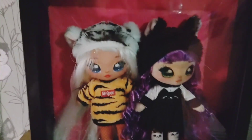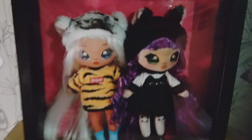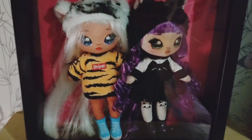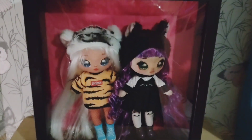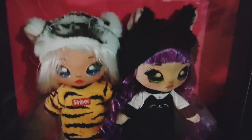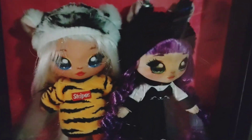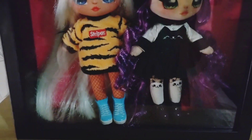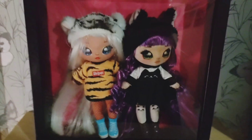I also did one with these Na Na Na dolls. I got them second hand and they are very cute, but I don't really know much about them. I have them on display like this. If you have time to go to IKEA and you like to do this kind of stuff, it's a tip — you can put your dolls on display in these IKEA frames.